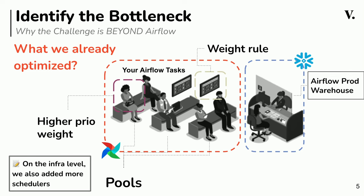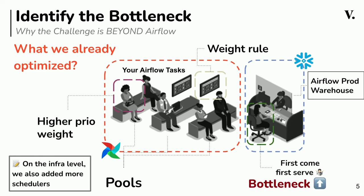The reason is that we only had one production warehouse on Snowflake for all the Airflow jobs. Since the warehouse works in a first-come, first-served way, we found the bottleneck is here — it's Snowflake.